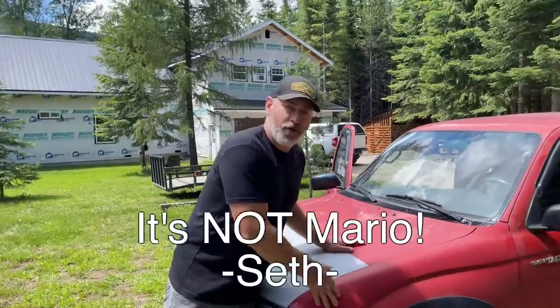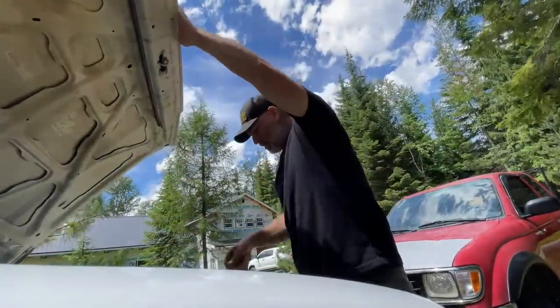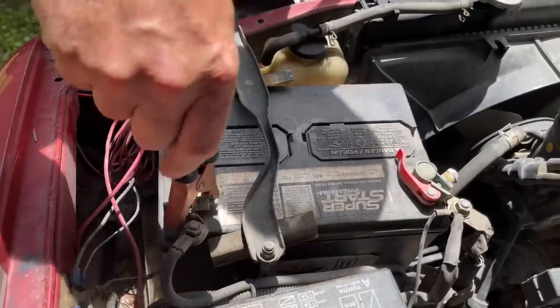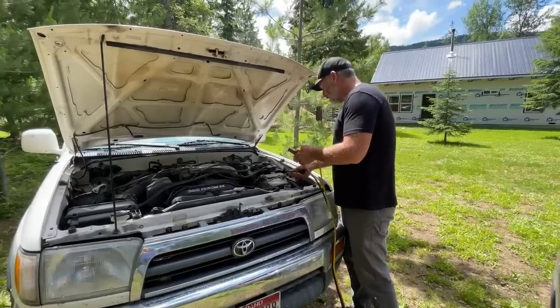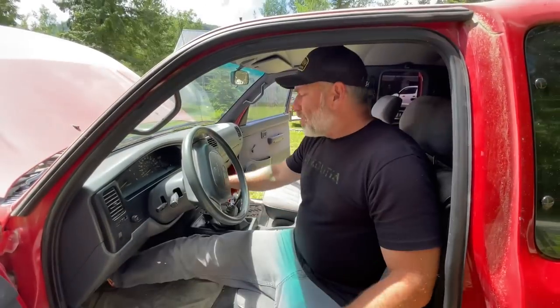Little change of plans — we've got a different project that needs our attention. This right here is Mario, as Julie likes to call it — the little red '96 Tacoma that Seth is going to be buying. It's going to be his truck. We're going to try to give him a little surprise and fix it up a bit for him while he's gone. But first we've got to get the thing started — it hasn't run in months and it's got a dead battery.